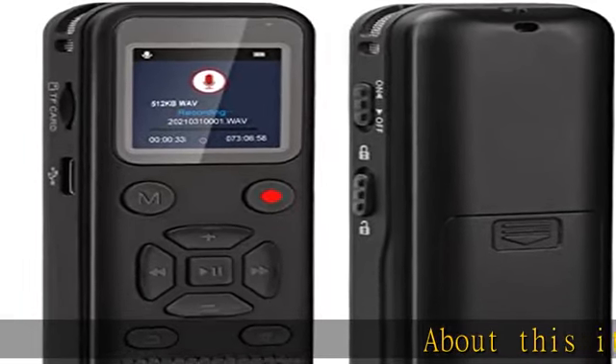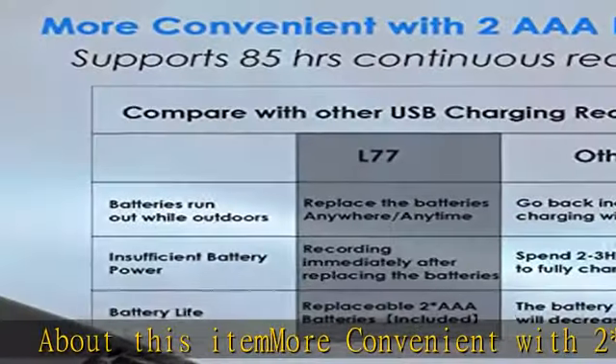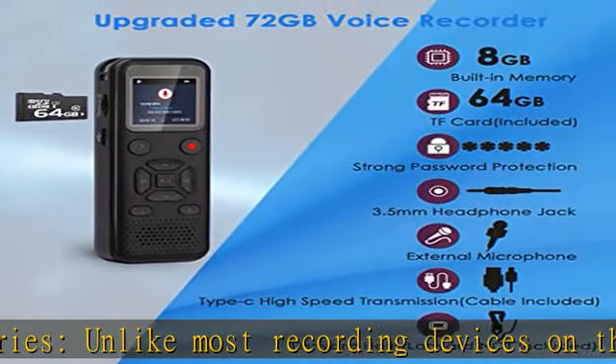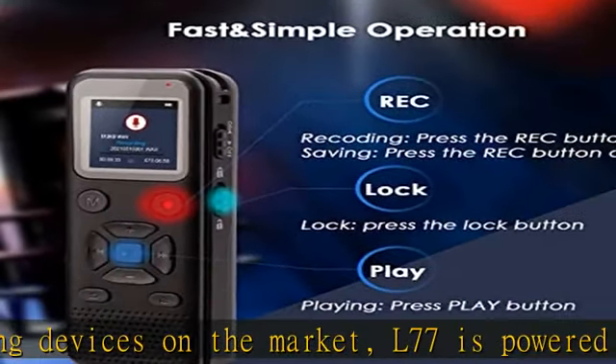More convenient with two AAA batteries. Unlike most recording devices on the market, the L77 is powered by two AAA batteries. When batteries are exhausted, you can start recording immediately after replacing them, effectively saving charging time.